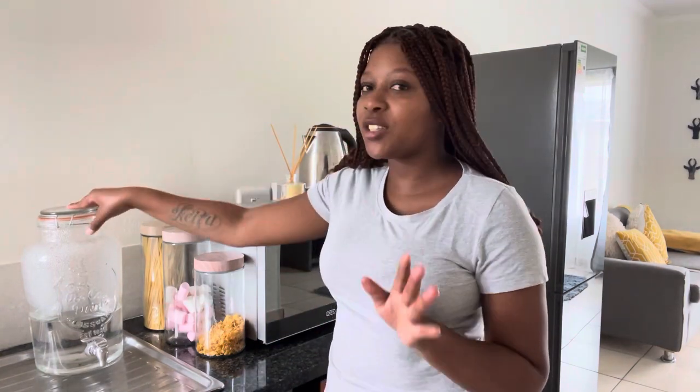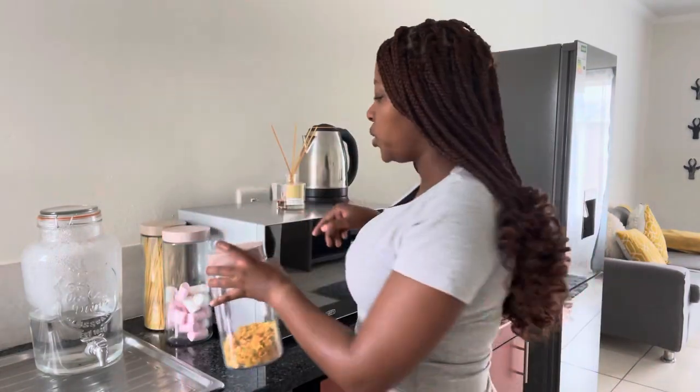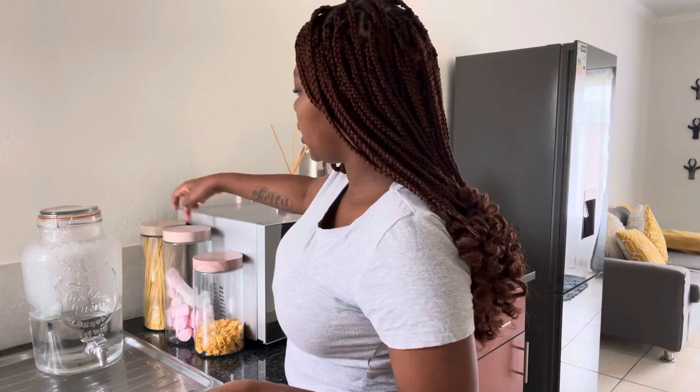You can go and look for them. Okay, this jar — it was a surprise gift from my boyfriend, I actually don't know where he got it. And these storage containers — I don't know what they're called — I got them at Pep Home. This one was 25 rand, it's smaller than the others, and the other one was 27 rand. These two are the same size.